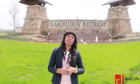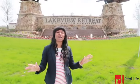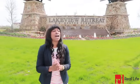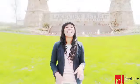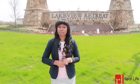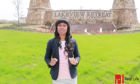Hello everyone, it is Brenna with the Real Life Group at Keller Williams Realty Southwest. I am standing here in front of Lakeview Retreat, a premier neighborhood right inside of Richmond, Texas. It's located right off of 1093 with quick access to Grand Parkway, which makes this a wonderful option for commuters.